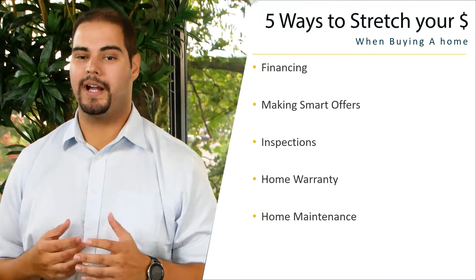Hey everybody, how are you doing today? My name is Adam Trotter from MindfulBroker.com. I'm a real estate agent with Coldwell Banker in Kirkland, Washington. Today we're going to be talking about five ways to stretch your dollar when buying a home.